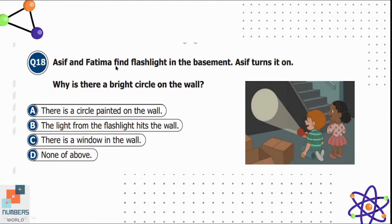Question eighteen: Asif and Fatima find a flashlight in the basement. Asif turns it on. Why is there a bright circle on the wall? Option A is a circle is painted on the wall, B is the light from the flashlight hits the wall, C is there is a window in the wall, and D is none of the above. Obviously the light from the flashlight hits the wall, creating a circle. Option B is correct.